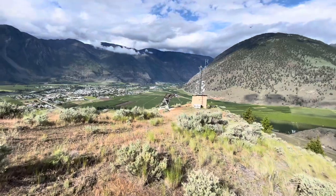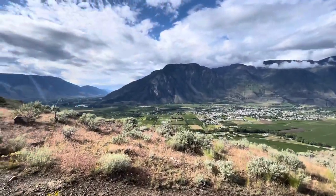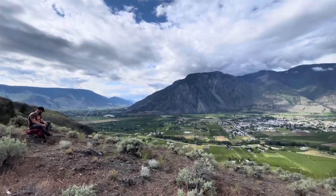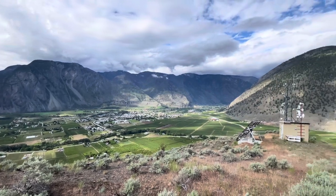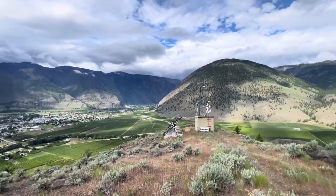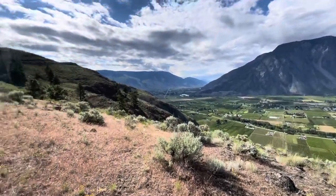Here we are at the lower tower. We're going to throw the drone up now and get some good shots.